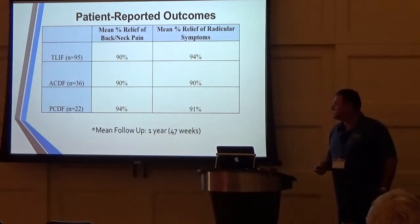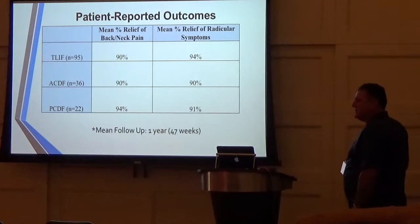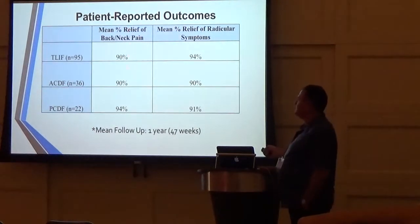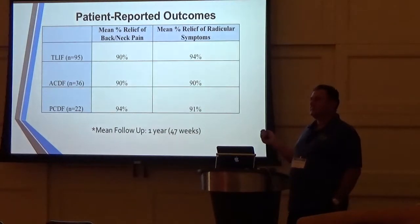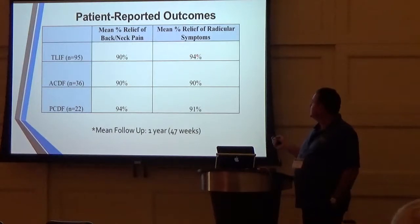For patient-reported outcomes with our lumbar fusions, the mean relief of axial back and neck pain is 90%, and mean relief of radicular symptoms is 95%. When we ask the patient how much of their back pain is gone as a result of surgery, we get a percentage, document it, went through all the charts, collected all percentages, and got an average. Average back pain relief with these surgeries is 90%, and average leg symptom relief is 94%.